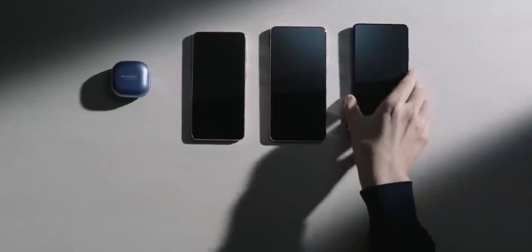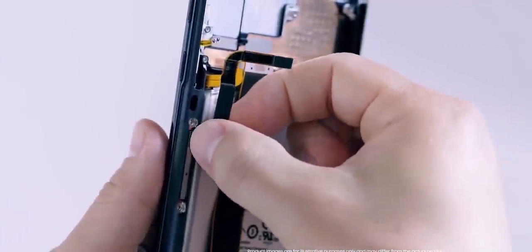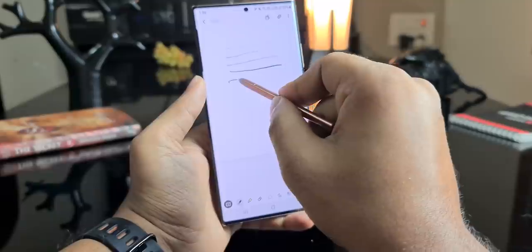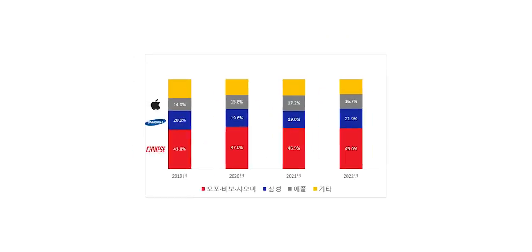Samsung's S series lineup has seen a decline in popularity in recent years, and Samsung wants to change that by taking an aggressive marketing approach to let more people know about the new devices. Overall, Samsung wants to sell 390 million devices in 2022, and they'll achieve that by stealing some market share from Apple and from other Chinese companies.